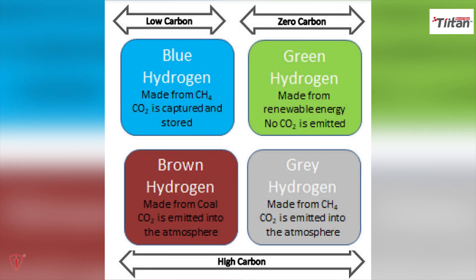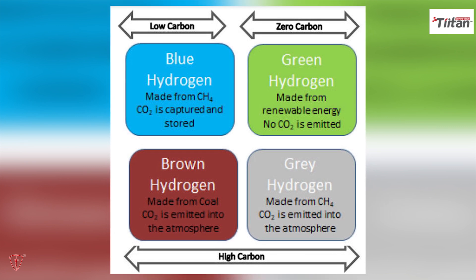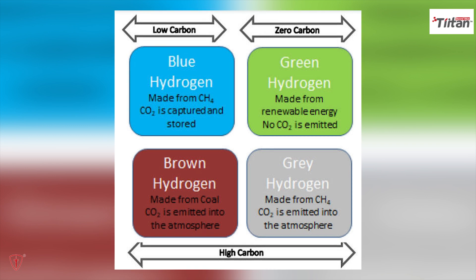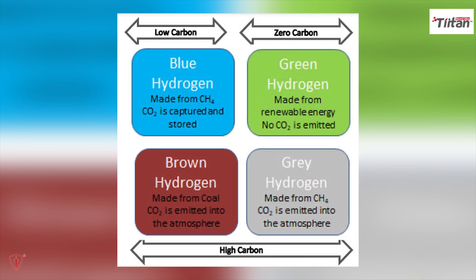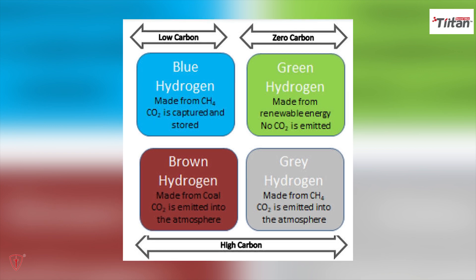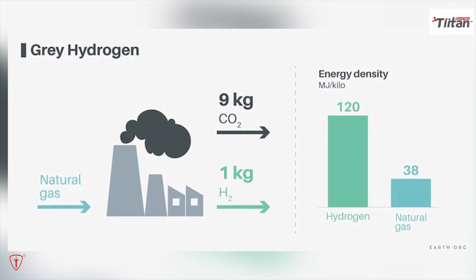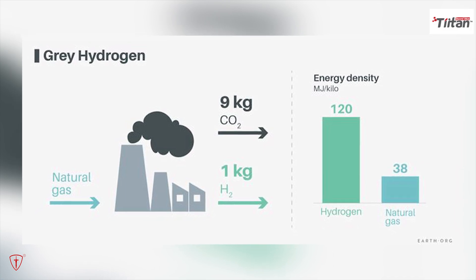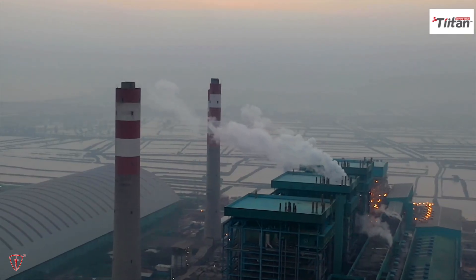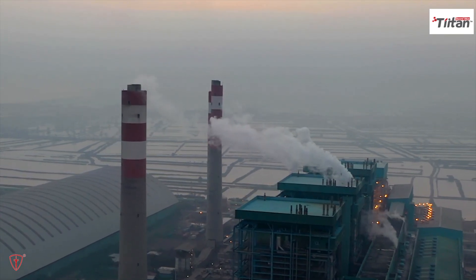There are numerous ways to create hydrogen. Experts use colors to categorize the sources and methods by which hydrogen is produced. Today, fossil fuels are used to make most hydrogen. Gasification is the method used to produce brown hydrogen from coal. Three quarters of all hydrogen produced worldwide is gray hydrogen, which is obtained from natural gas through a process called steam methane reforming. Both of these procedures have the drawback of producing a lot of CO2.